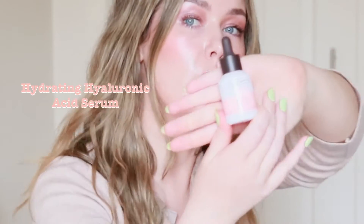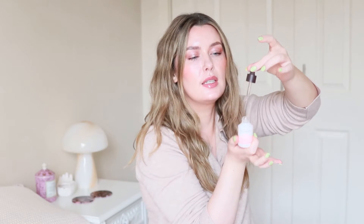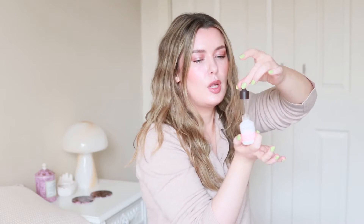Next up we have the hydrating hyaluronic acid serum. Hyaluronic acid is a molecule made up of sugars — long chains of sugars — and it exists naturally in your skin already. Its job is to grab water and hold it in the skin, and when your skin has enough water it appears more plump.